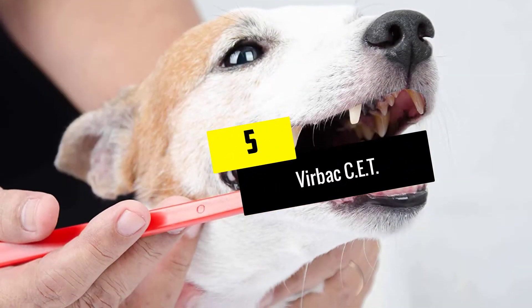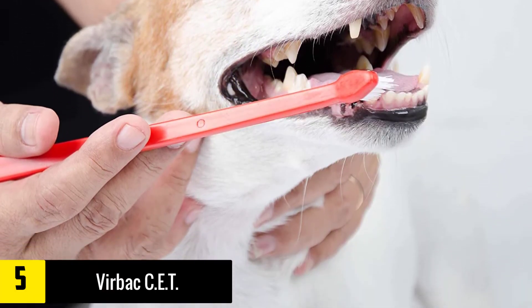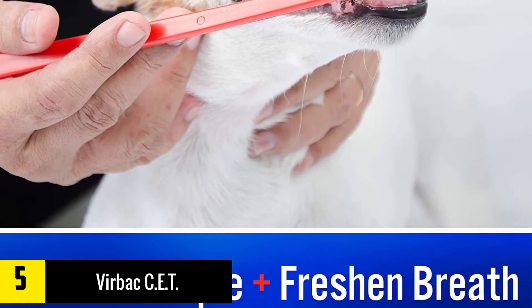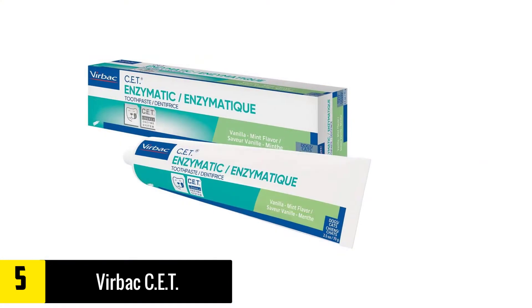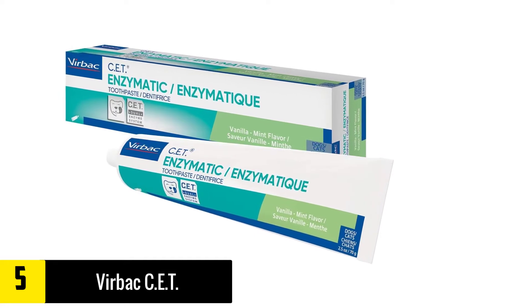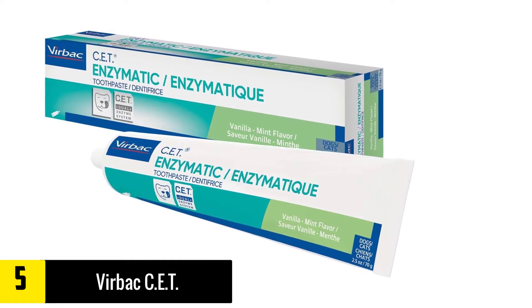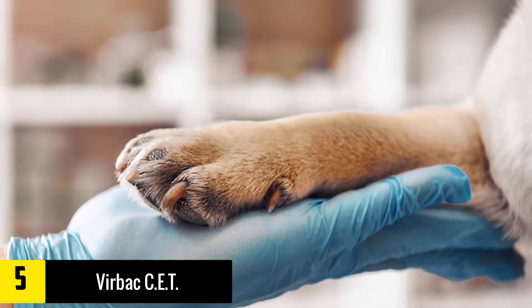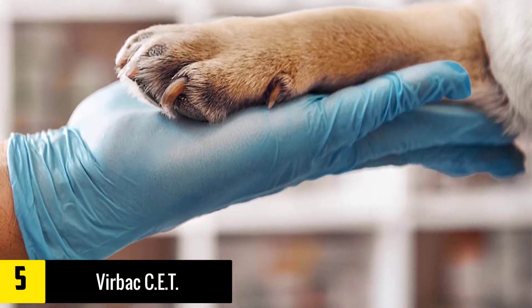Starting at number 5, we have the Verback CET. Verback is another bestseller product in the dog toothpaste category, running side by side with Petrodex at the number 1 spot. It's the favorite of many customers when it comes to their dog's dental care products. They also have a vast variety of flavors to choose from, unlike the other brands that we listed. That's when it's good to have options, especially in the same price range.